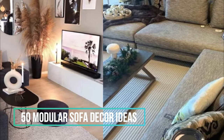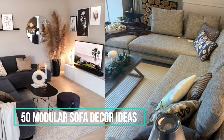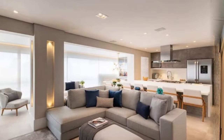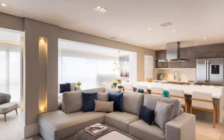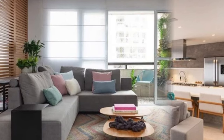Welcome back to our channel Dear Decorators, where we dive into all things design and decor. Today, we're delving into the wonderful world of modular sofas and how they can completely transform your living space into a personalized haven. So buckle up, because we're about to explore the endless possibilities of modular sofas.